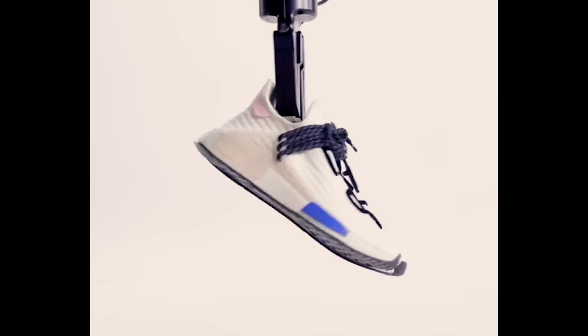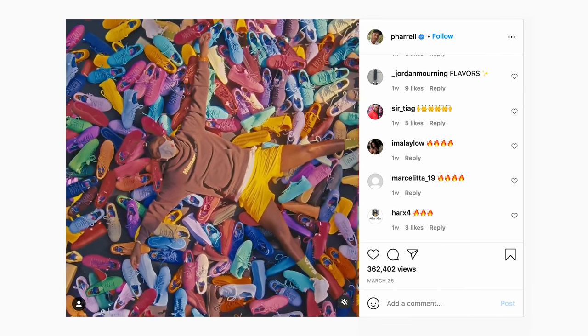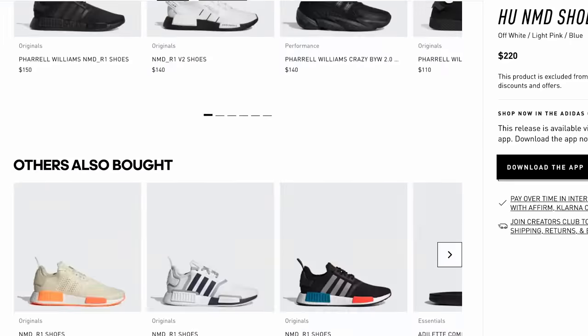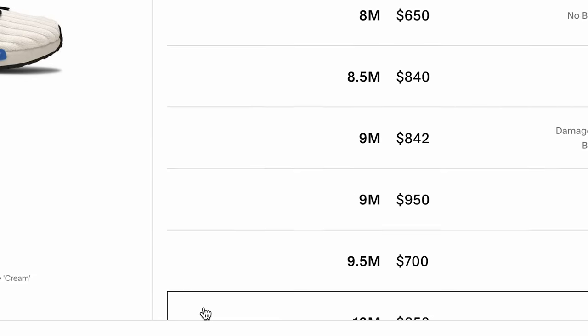The shoe's release on February 5th marked Pharrell's first NMD Who drop of 2021. Predictably, it sold through at launch, with a $220 retail price tag that has since fetched far higher resale values, averaging at $600.